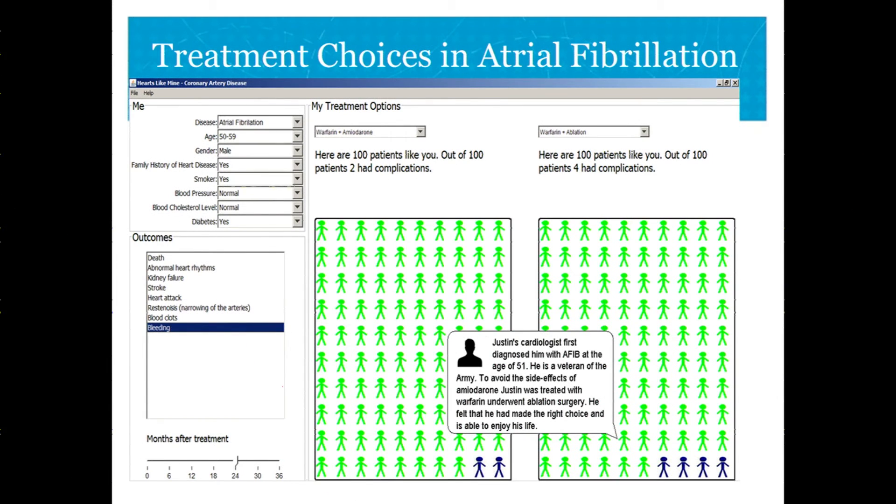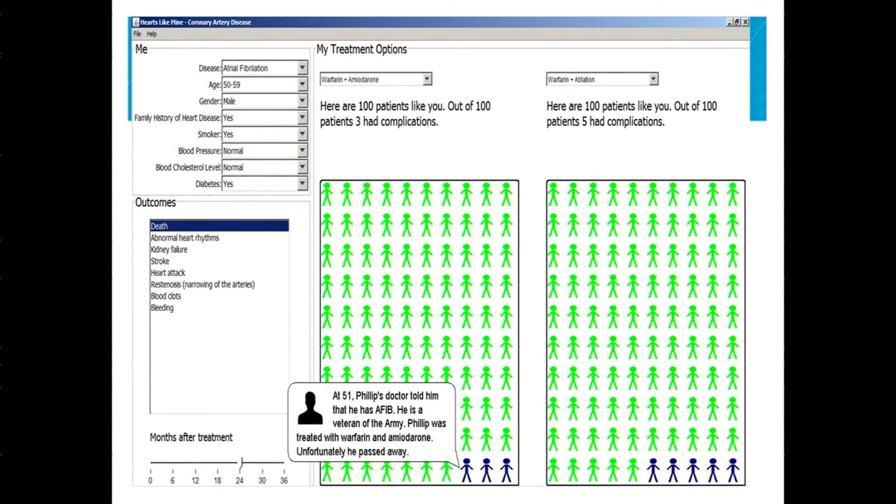They built a template where you can match patients based on age and conditions and look at outcomes depending on the treatments you might be considering — these are treatments for atrial fibrillation. You can then pull up a narrative about what might have happened to a similar patient. For example, a patient who got AFib at 51, a veteran of the army, who had good outcomes taking amiodarone therapy. You can pick a different outcome, such as death, and pull up a story about somebody who had a bad outcome.